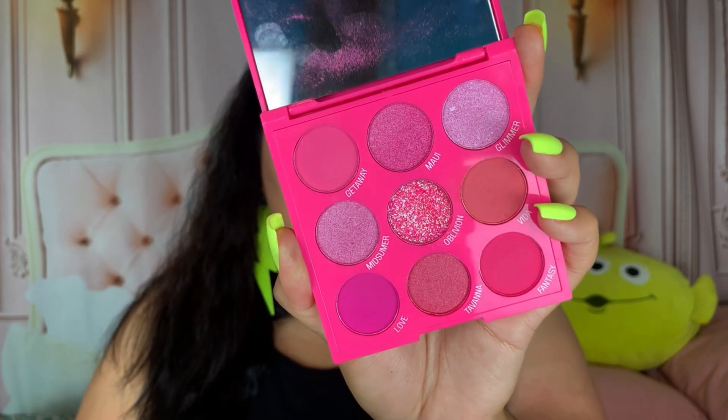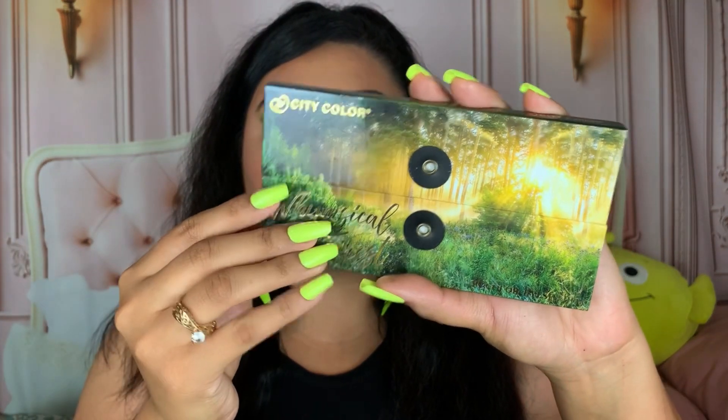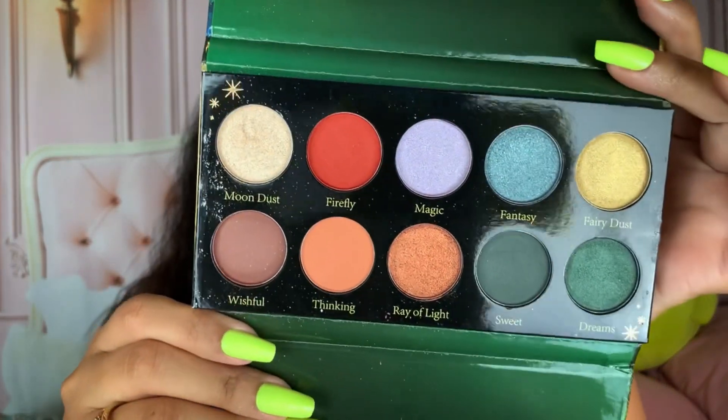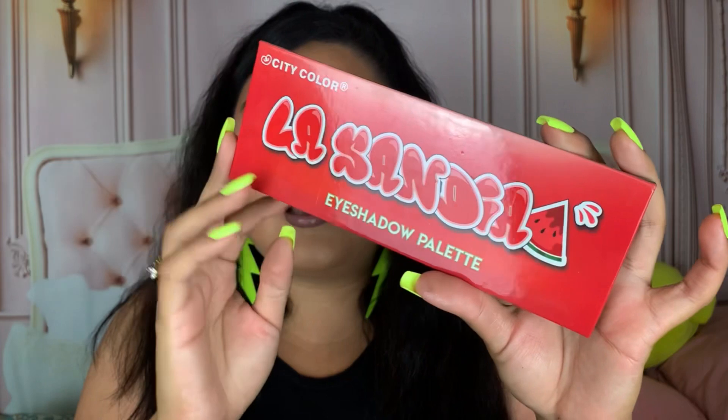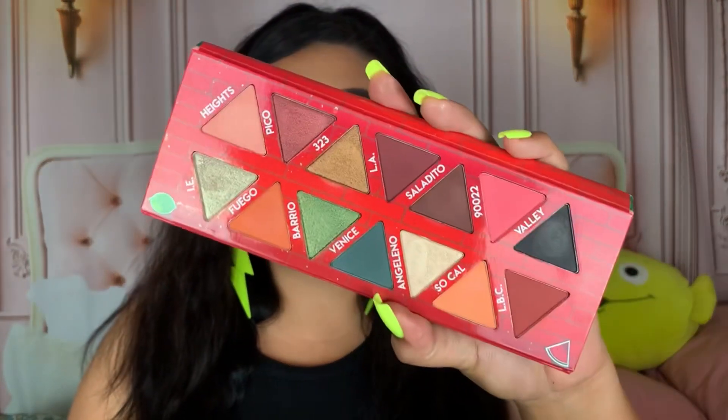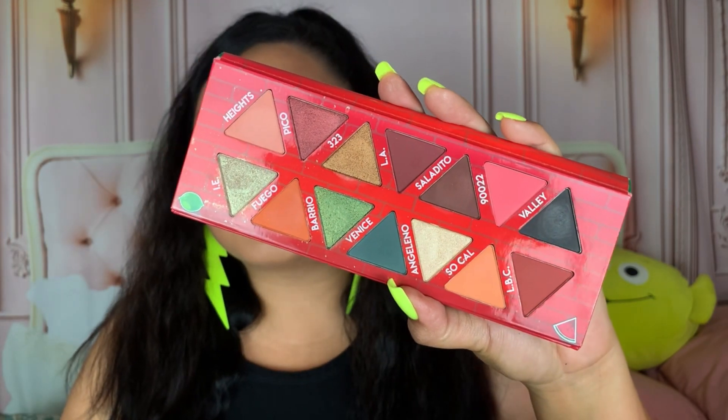Unfortunately I haven't gotten a chance to use this one on camera — it's their Whimsical Forest palette. It's so beautiful but I don't think it's available on their website anymore. The packaging is stunning — you open it up and there's a gorgeous color story. I did use the La Sandia palette in a full face of City Color Cosmetics video a couple years ago — and they also have the La Pina palette which I'm really tempted to pick up.